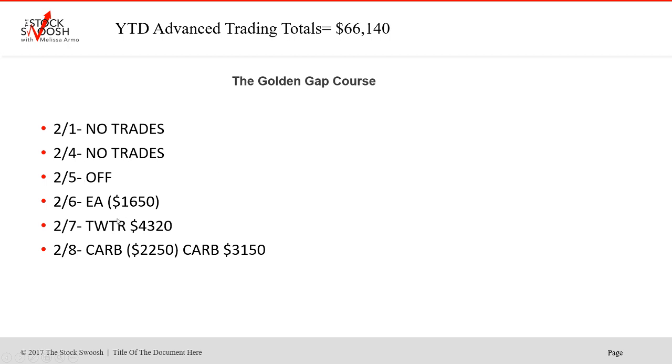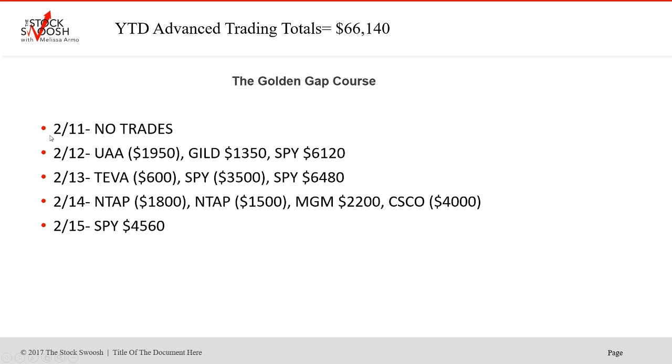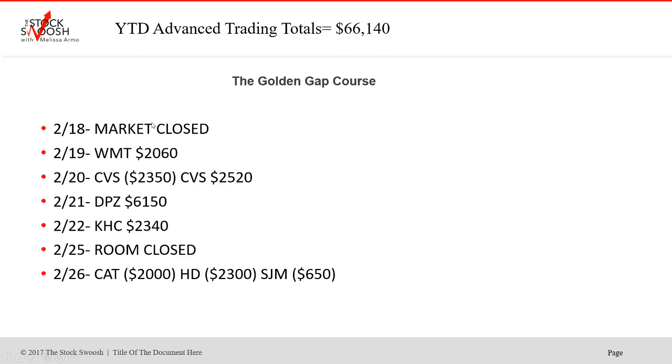No trades the first and fourth. Fifth off. EA was a loser. Twitter was a winner on the 7th. CARB was a loser and then a winner on the 8th. No trades on the 11th. UAA was a loser. GILD was a winner. SPY was a winner. Teva was a loser. SPY was a loser. Second trade winner on the 13th. NTAP both trades were a loser — that gap failed. MGM was a winner. And Cisco was a loser on the 14th. SPY was a winner on the 15th. Market closed the 18th.